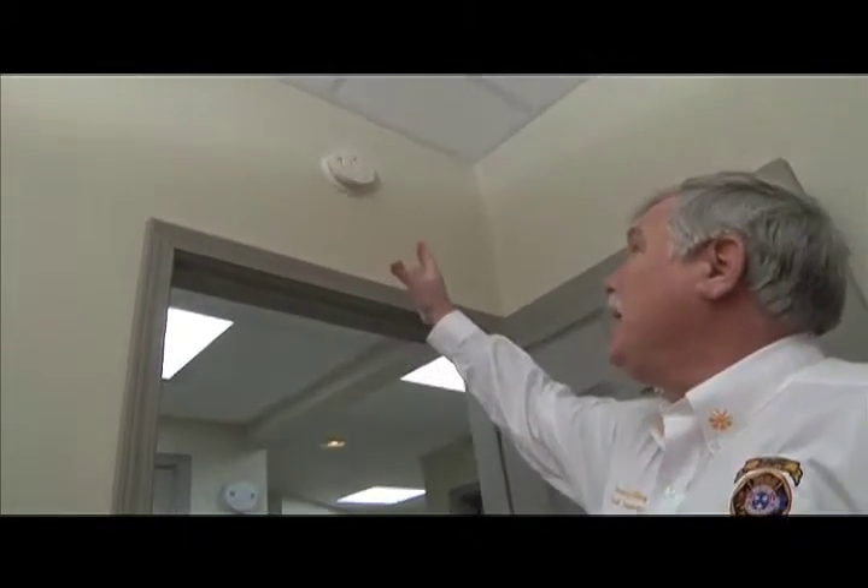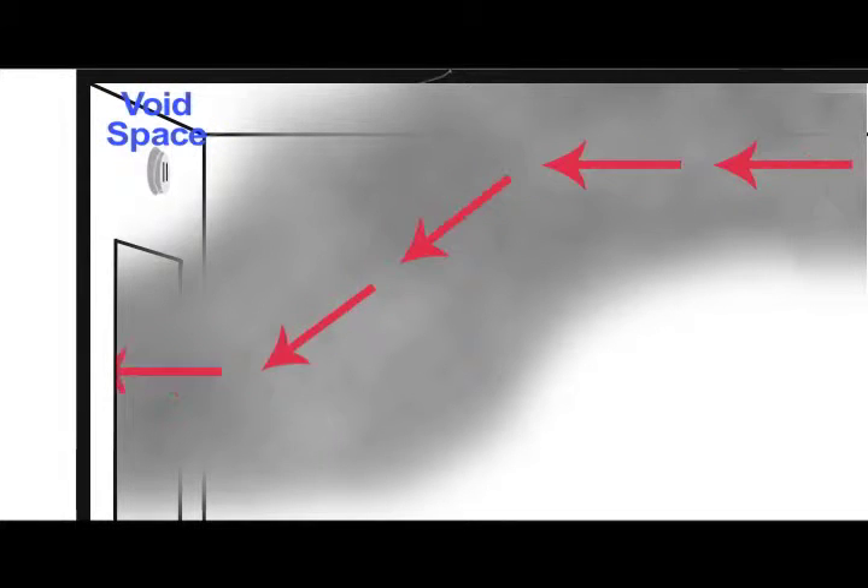As you'll see, we have a smoke detector here that's placed right over a door frame. When that door opens it creates a void spot in that location. As the smoke and gases run across the ceiling it will go to the path of least resistance, and as it starts turning, the air current will pull that smoke up under the door frame, leaving that void space right there. It'll take a little while for particles to make their way over there, so early detection is the key — that placement would not be a good location.